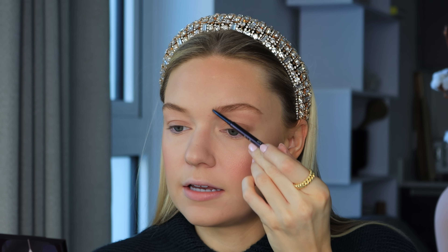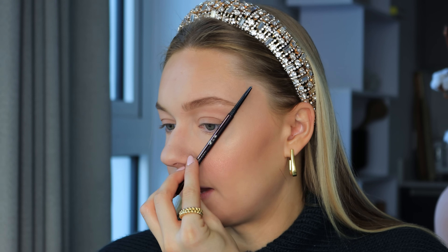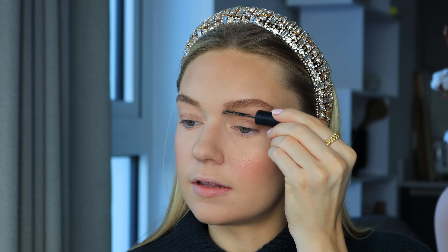I always feel like this middle bit of the brow makes such a difference — I try to take it right out to the side. I've filled in underneath and brought it out a little at the side. I then set the brows with Bare Minerals Strength & Length Serum-Infused Brow Gel in Chestnut — a very pale brown. I just brush them slightly upwards and this sets them and catches any remaining hairs.